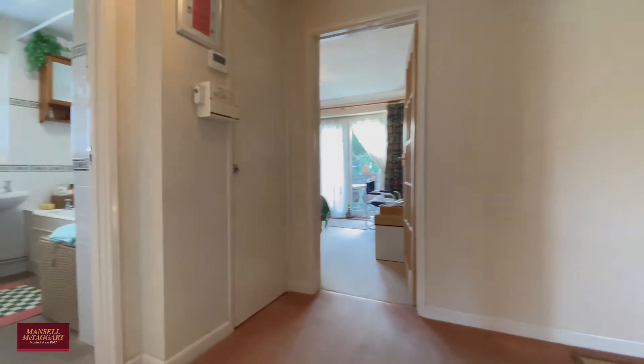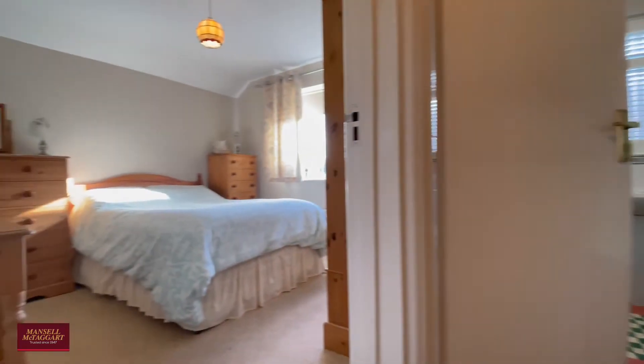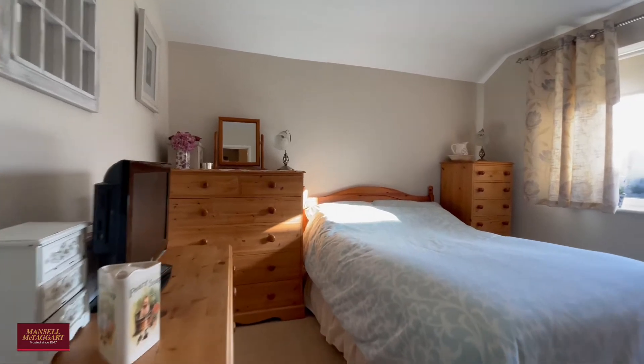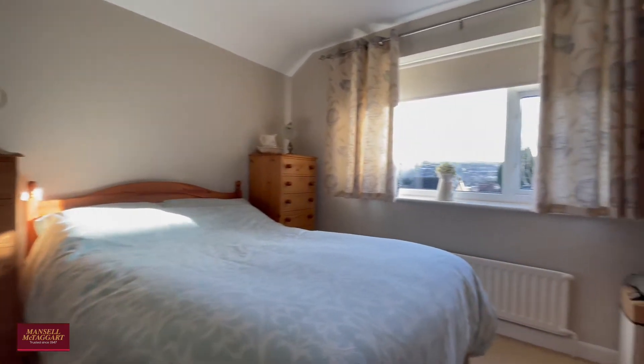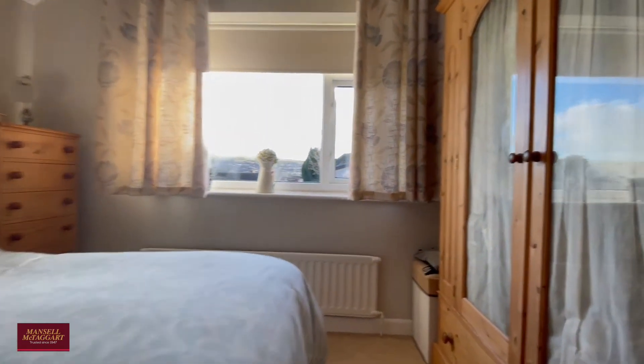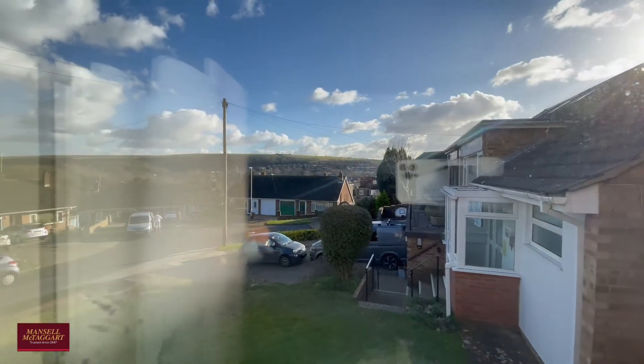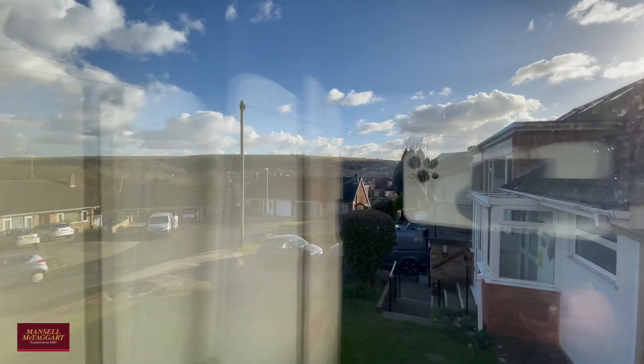A couple of steps up and we find the first of the five bedrooms, and this is a very, very comfortable double room with plenty of space for freestanding storage, and of course benefiting from that beautiful view out over the South Downs and beyond.